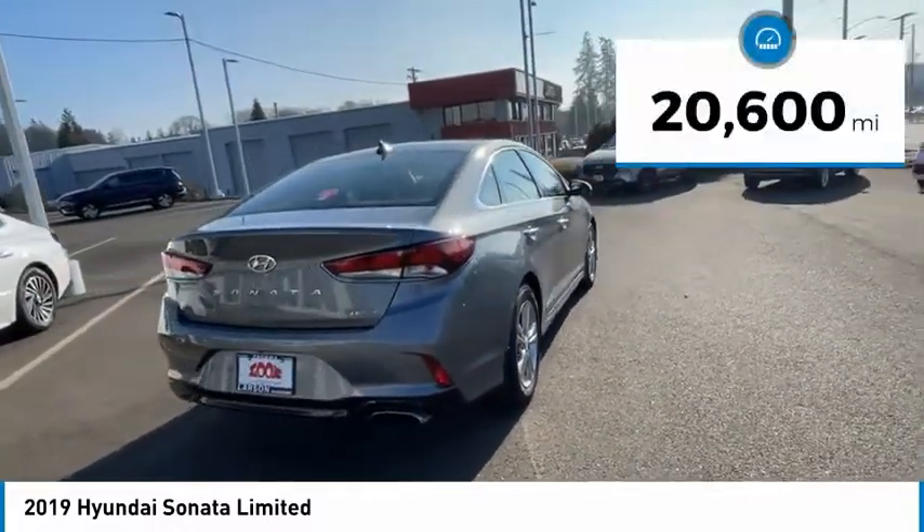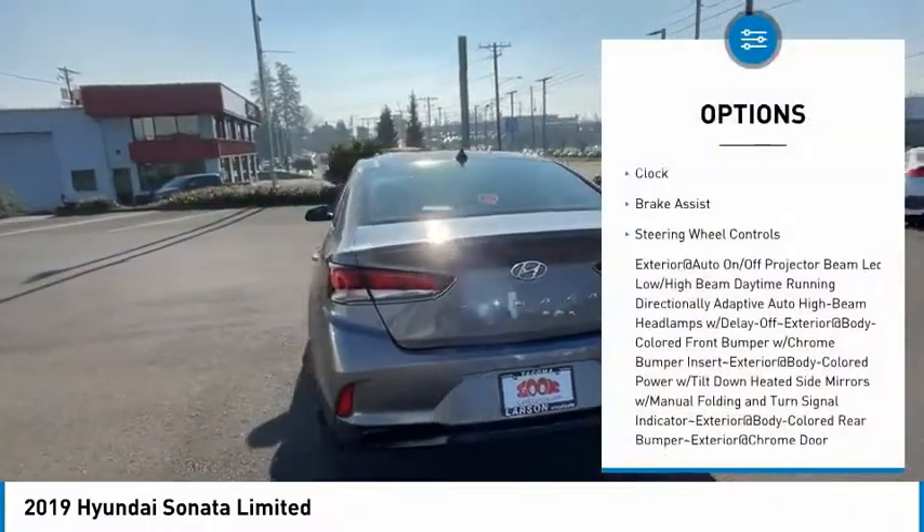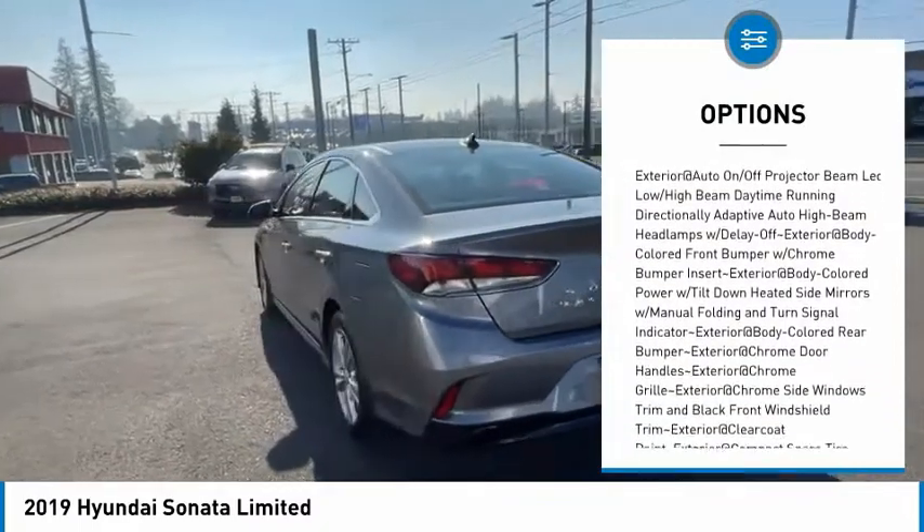This vehicle has less than 25,000 miles. Here are some of this vehicle's great options: clock, brake assist, steering wheel controls.